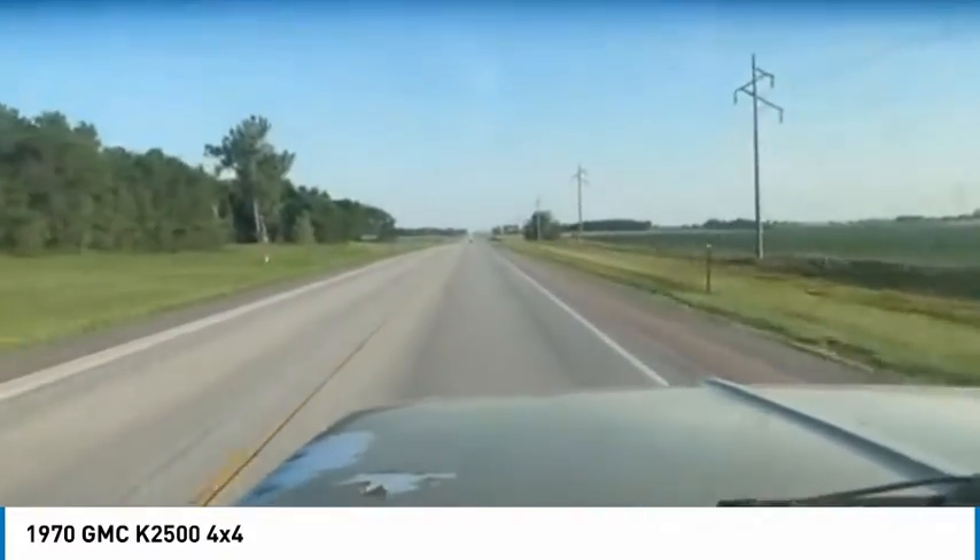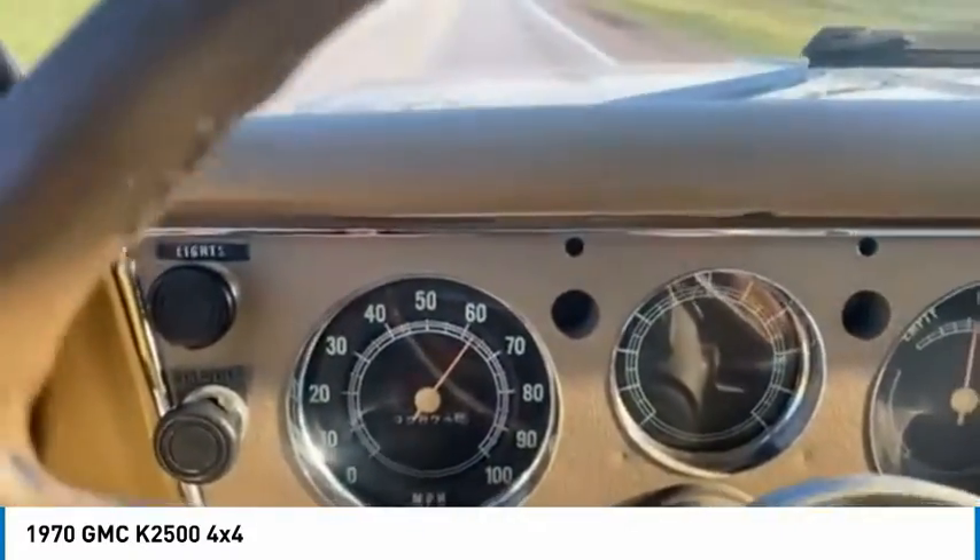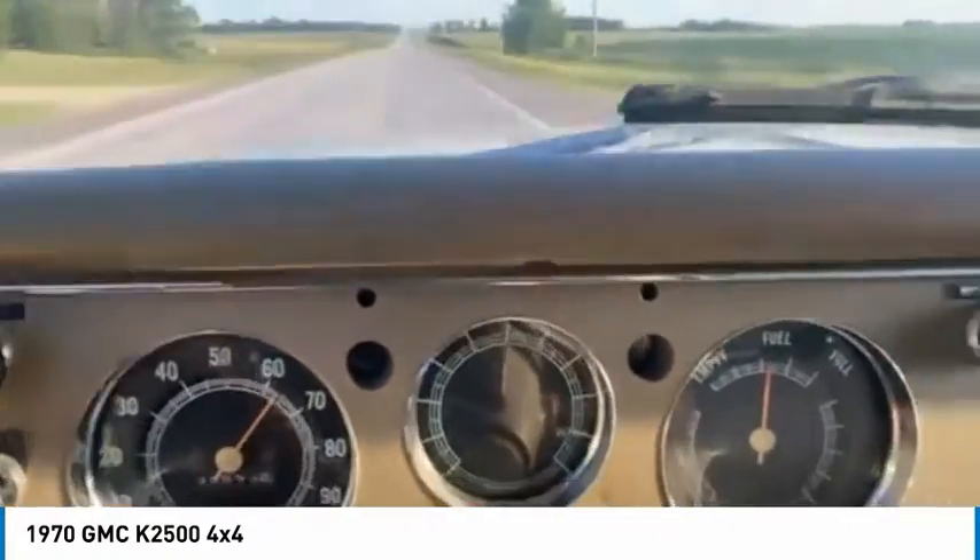It goes down the road really nice. I'm doing about 62. I checked this speedometer and it's pretty much right on.